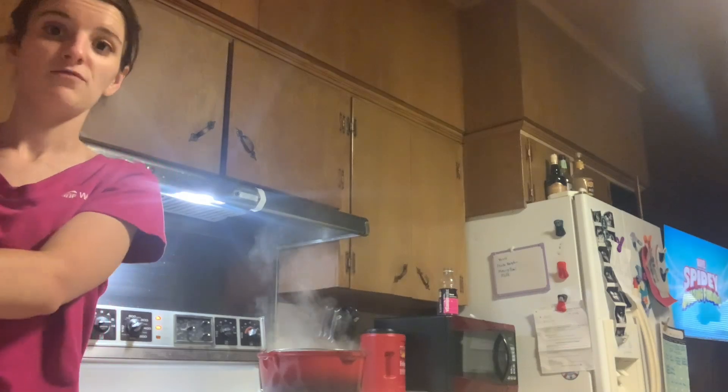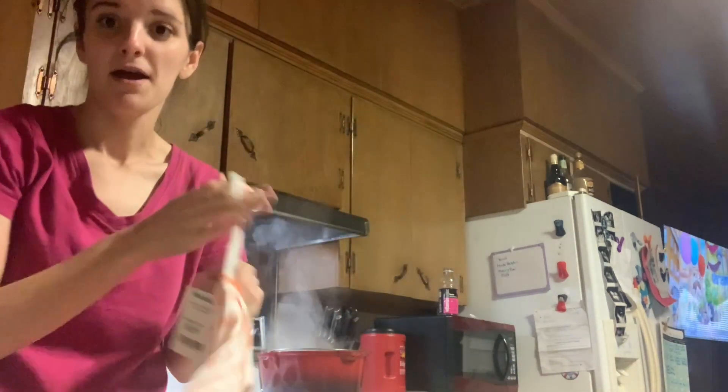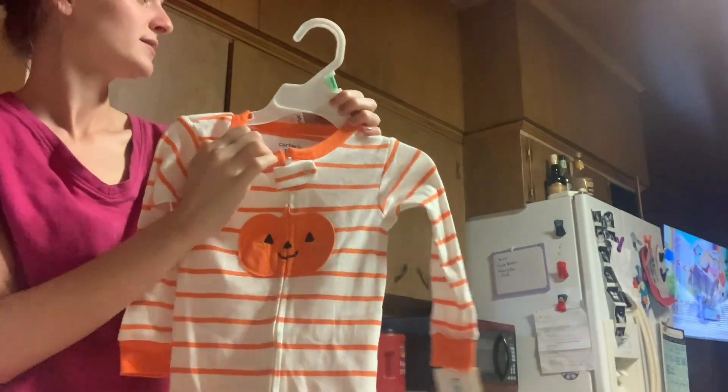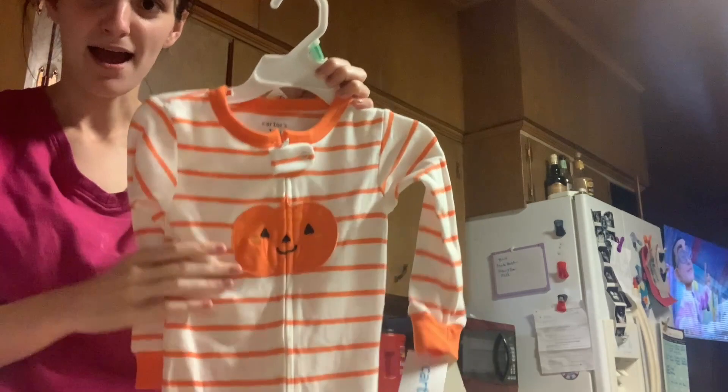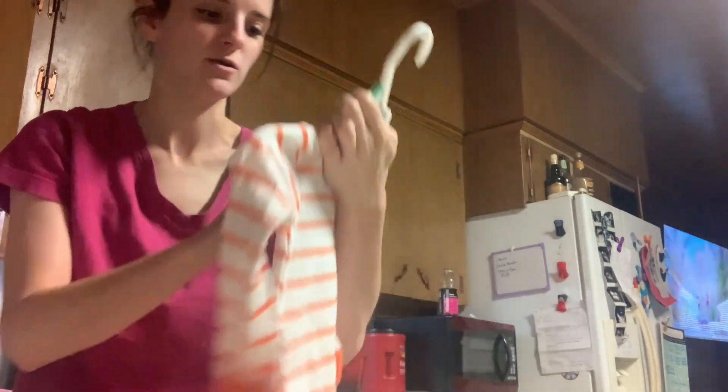This is also for Mason's Boo Bucket — I got him a Halloween pajama. It's got a pumpkin on it. It was $6.99 from Carters and I got an 18 month. He's almost in 12 months, so I size up pajamas. I got him an 18 month pumpkin pajama.